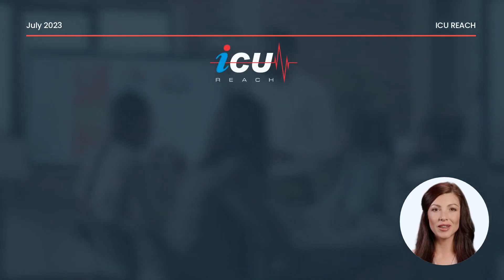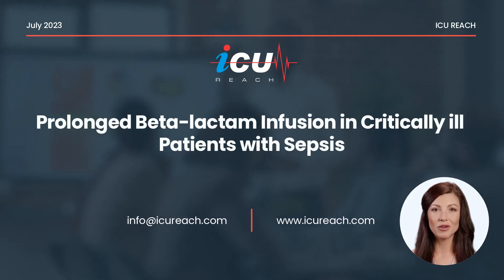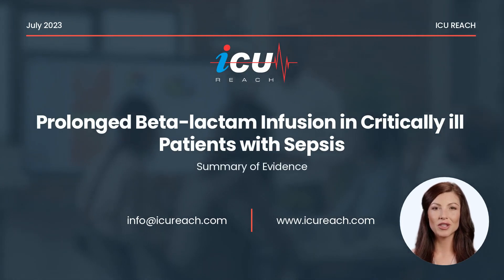In this short presentation, I will discuss the evidence of using prolonged beta-lactam antibiotic infusion in the ICU for the treatment of sepsis, and will review the latest literature on this topic as of July 2023.